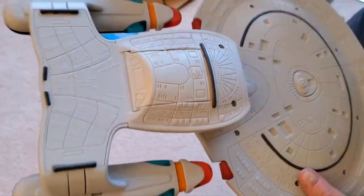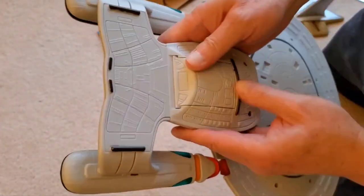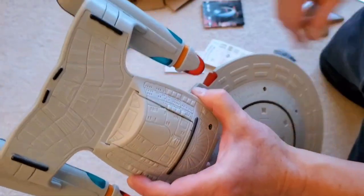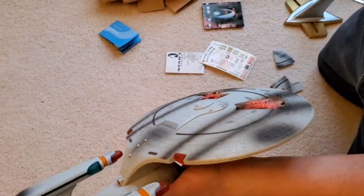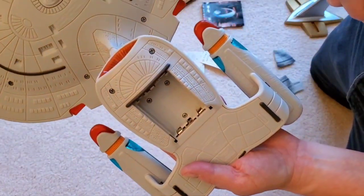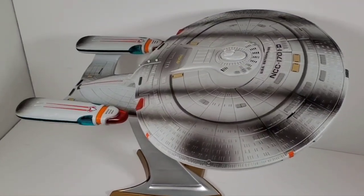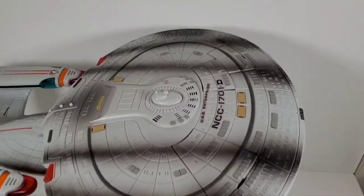I'm going to have to put some batteries in here. It probably would help if I read the instructions. Let me get the batteries in here, get it on the stand, get all the stickers put on, and we'll take a look. I just slid this open to show you — that's where the batteries go. Now let's get it put together. Here it is all put together. These stickers took kind of a long time — there's a lot of them on here.